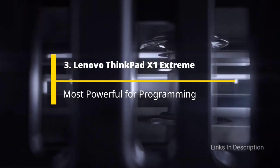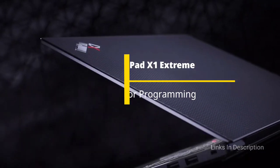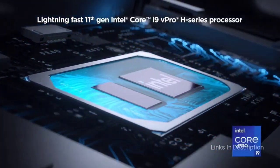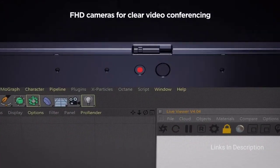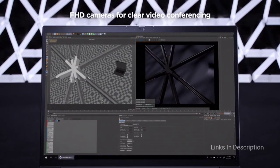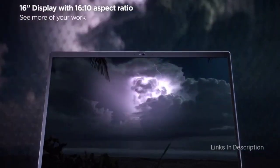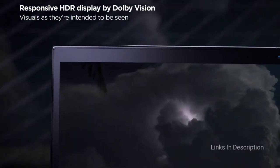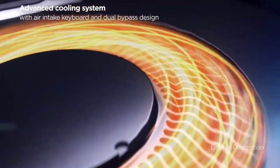Lenovo ThinkPad X1 Extreme – The Best Powerful Laptop for Programming. If you have the funds for an unstoppable workhorse, the Lenovo ThinkPad X1 Extreme mobile workstation is the best laptop for programming for you. It has several configurations depending on your needs and budget, but at its most basic it's already quite powerful, packed with a solid graphics card in a robust carbon fiber and aluminium package that will survive any office or field environment. The only disappointment is it has more power than some users will need.